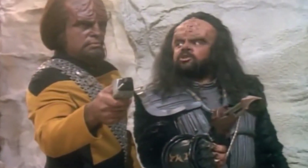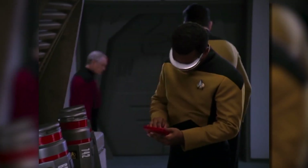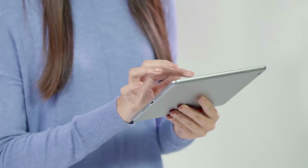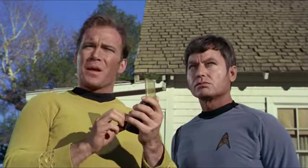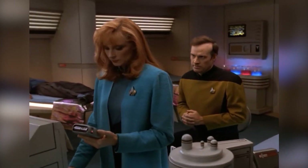Let's start with a classic: communicators. In the original Star Trek series, Captain Kirk and his crew used handheld devices to communicate with each other and with the ship. Sound familiar? Fast forward to today and we have smartphones — a real-life version of Star Trek's communicators. These pocket-sized wonders allow us to make calls, send messages, and access information at the touch of a button.